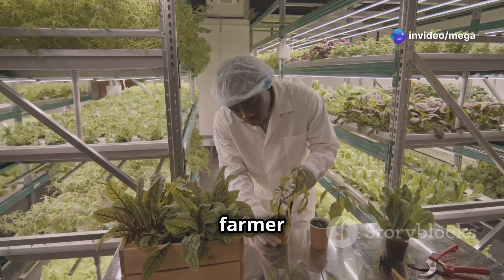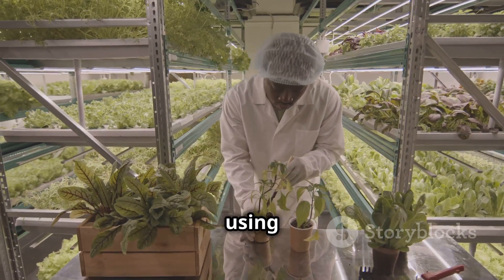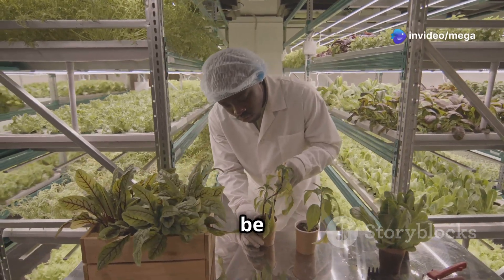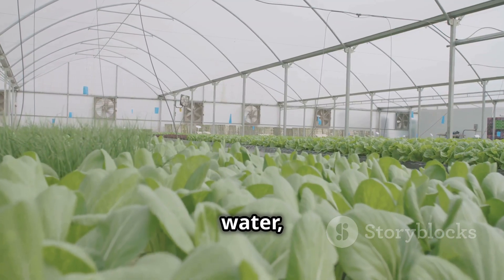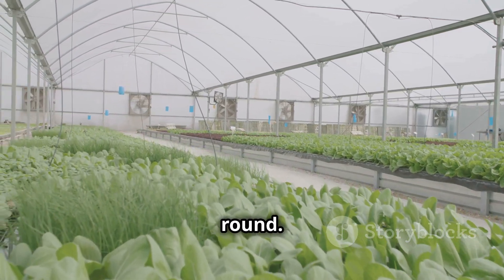Then there's John, a farmer whose family has been farming for a long time. He started using technology to make sure his farm would be successful in the future. He saw how good hydroponics could be and started using it on his farm. By using a smart hydroponic system, John uses way less water, grows way more food, and now grows food without pesticides all year round.